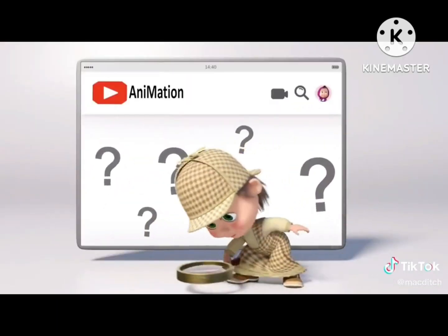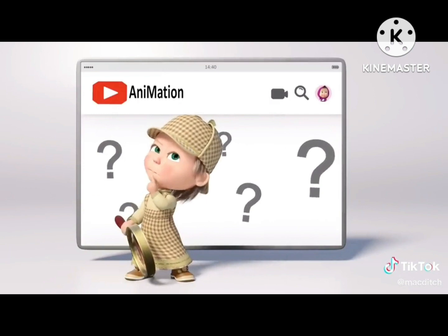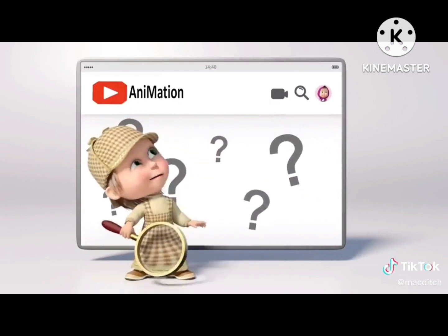Where could all of the cartoons be hiding? Hmm. Let's start an investigation.